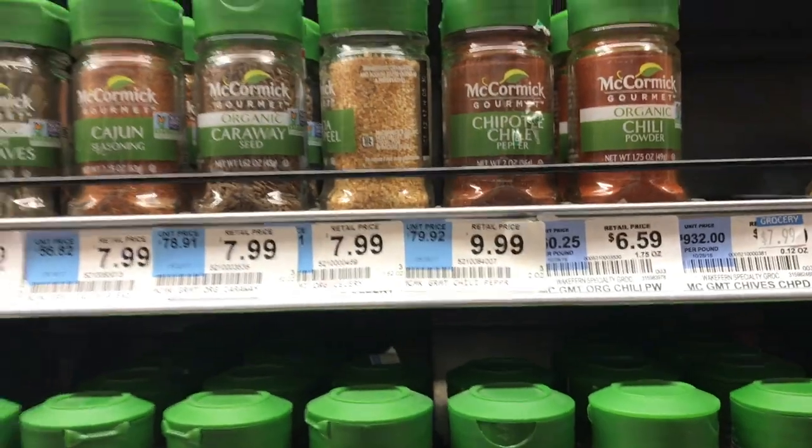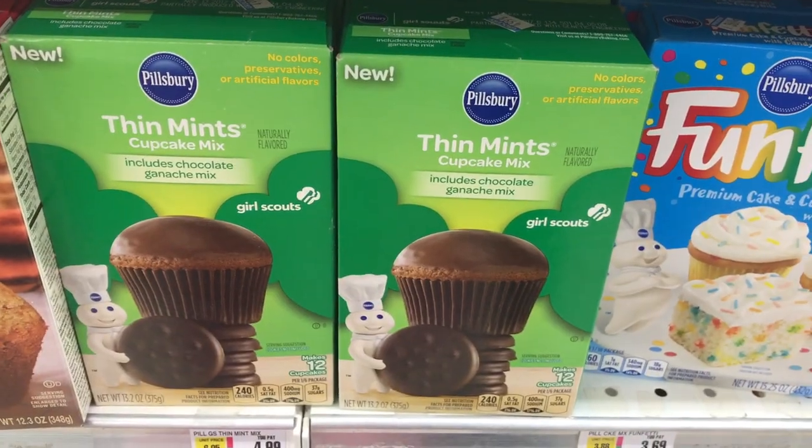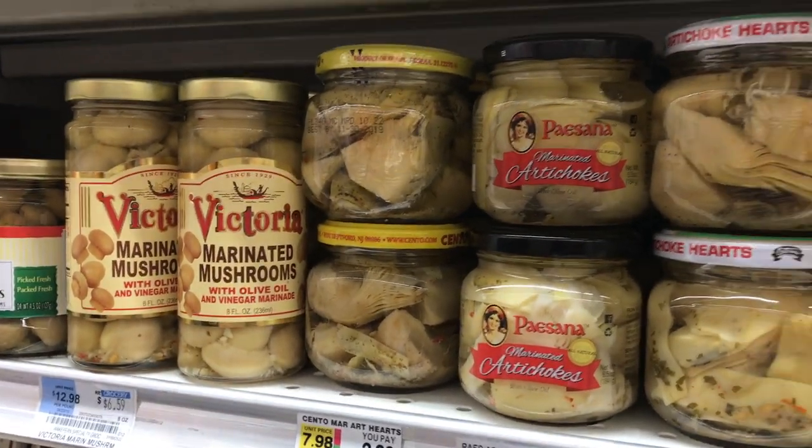Thin mint cupcake mix — what? Look at these. This is so gross. That's a no.